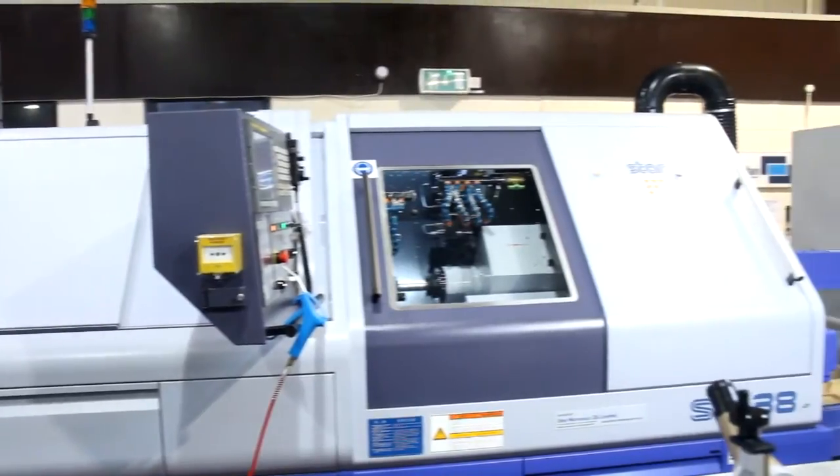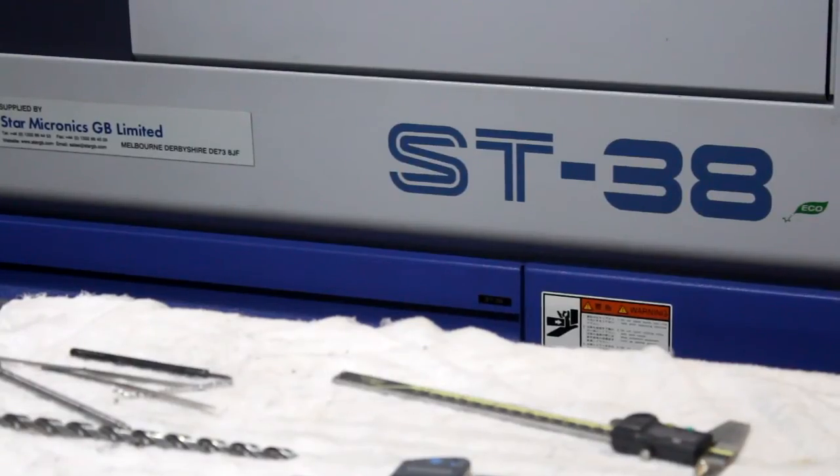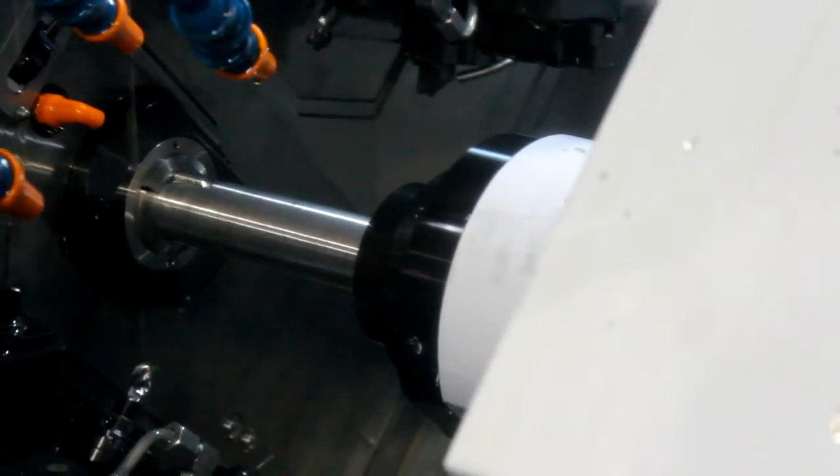We went to the marketplace looking for a sliding head. We went to the normal companies that we all know and love, we went to visit them all, but with Star we found that they were selling them as well as their machine.